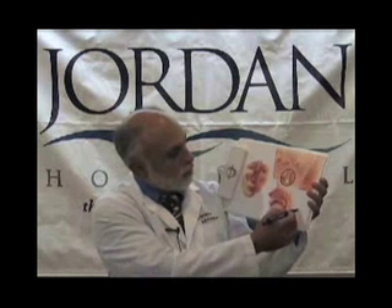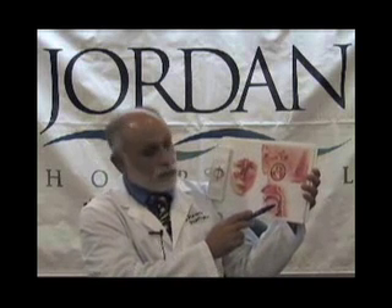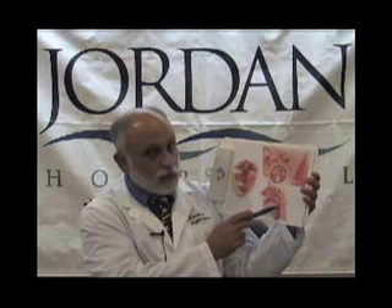First of all, the tonsils most people speak about are the so-called palatine tonsils, which are accumulations of lymphoid tissue on the side of the oropharynx.